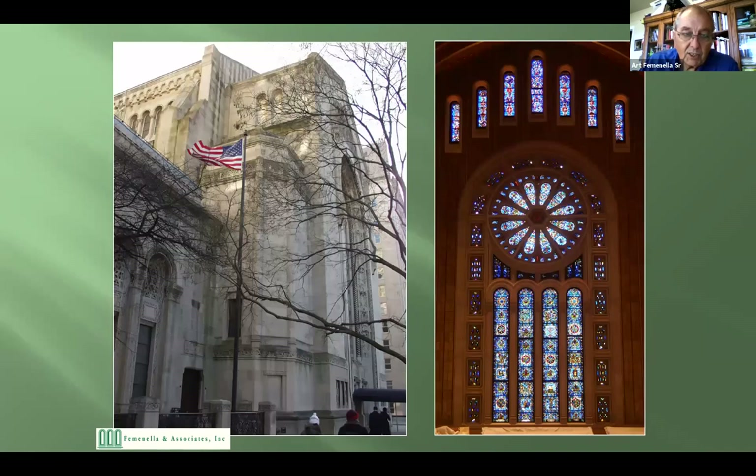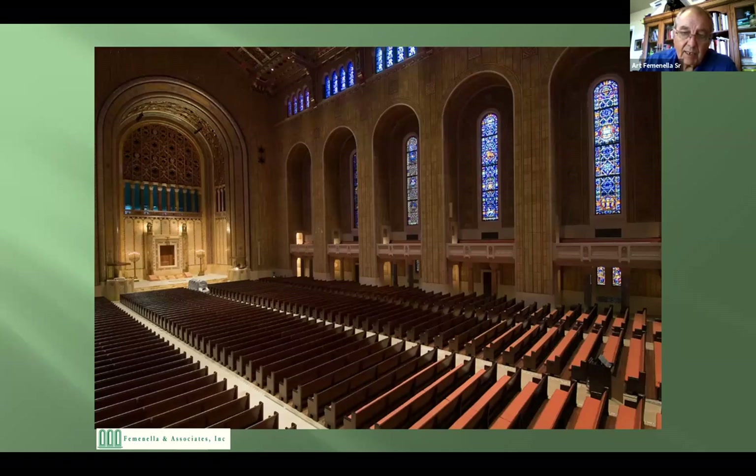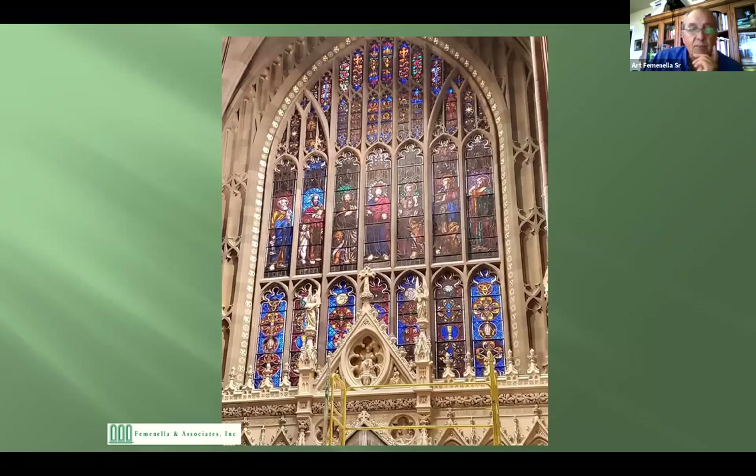This is the largest synagogue in the world, on the corner of 5th Avenue and 65th Street. We did all the windows here. That window you see on the right is 90 feet from floor to top. We not only restored the windows, we put protective glazing on the outside and blast mitigation glazing on the inside — because it's right across the street from the Pakistani embassy, so they were concerned about collateral damage during an attack.